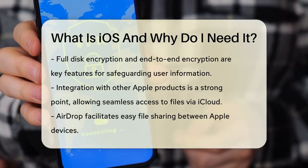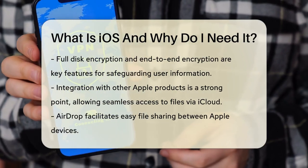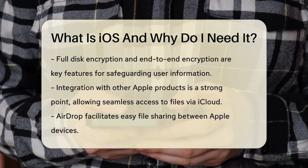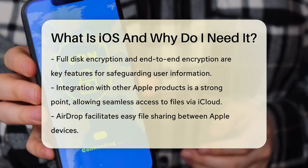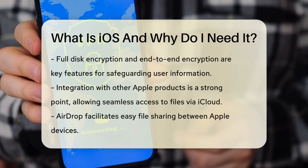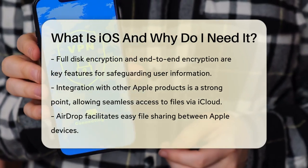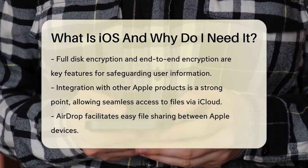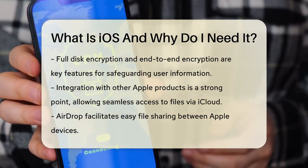iOS also has a strong focus on integration with other Apple products and services. For example, you can use iCloud to store and access your files, photos, and other data across all your Apple devices. Features like AirDrop allow you to easily share files between Apple devices. And Siri, Apple's virtual assistant, can help you with tasks like setting reminders, sending messages, and more.